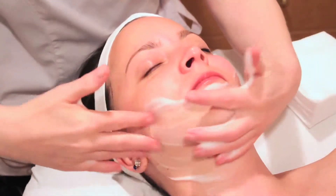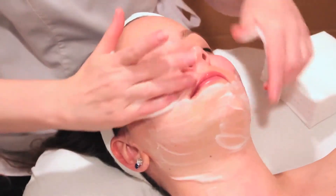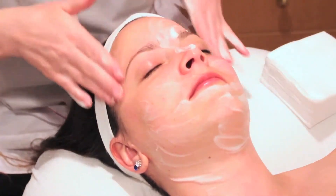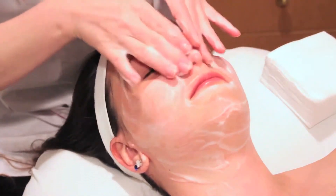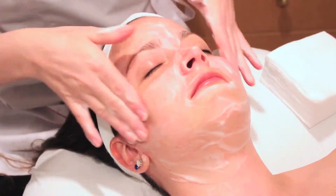Step two, our peel out. It works deeper to absorb and capture dead skin cells to remove them and neutralize the fruit acids. After this peeling portion is complete, radiant new skin appears.